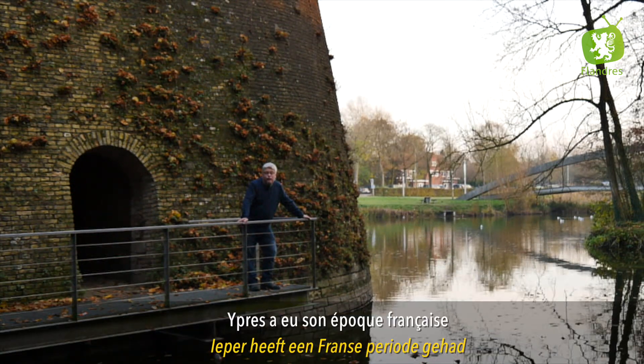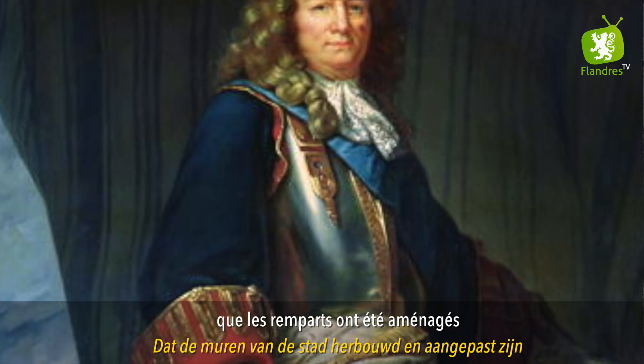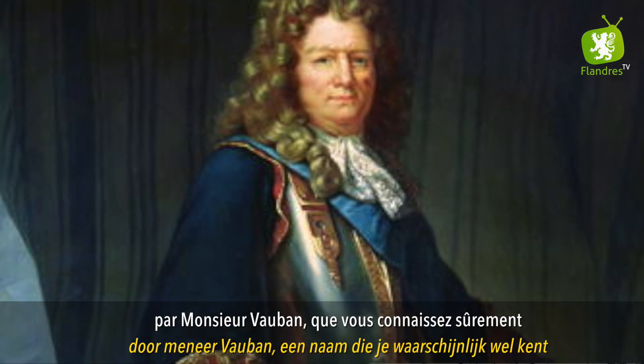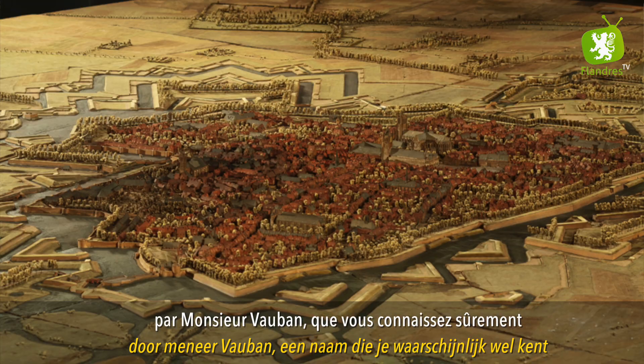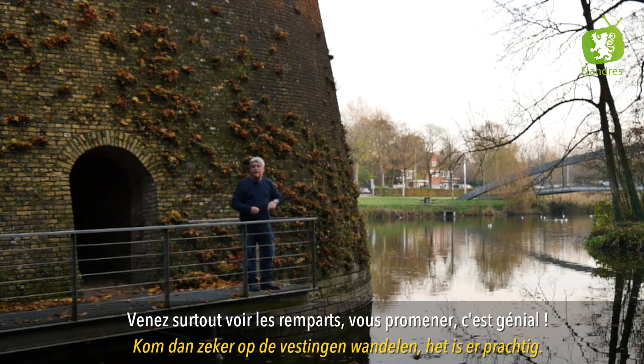Ypres a eu son époque française, et c'est pendant cette époque française que les remparts ont été aménagés par monsieur Vauban que vous connaissez sûrement. Donc si vous venez à Ypres, venez surtout voir les remparts, vous promener, c'est génial.